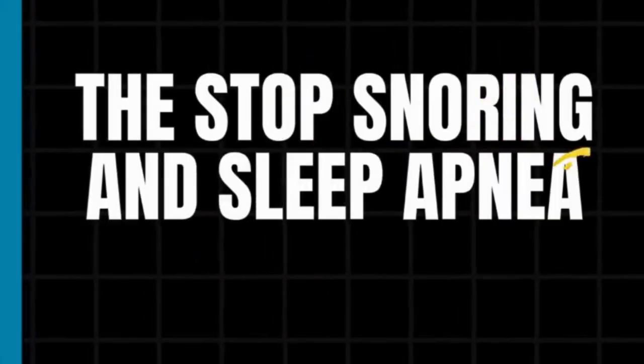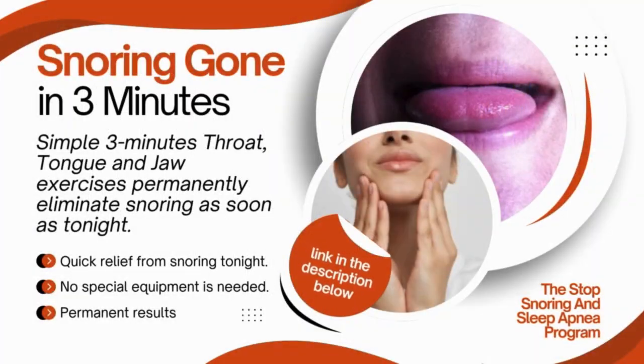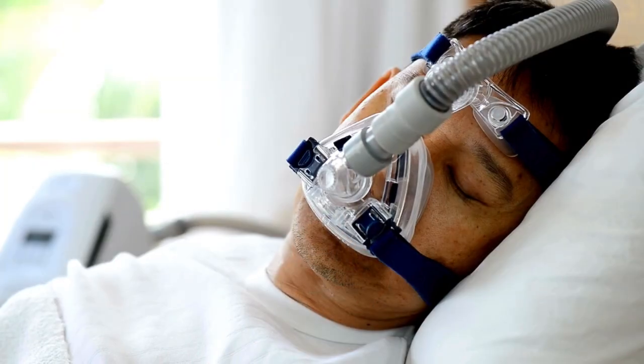The Stop Snoring and Sleep Apnea Program. This program offers simple, 3-minute exercises that are effective. They focus on your throat, tongue, and jaw, helping to open up your airways naturally and for good — no need for uncomfortable straps or CPAP masks.